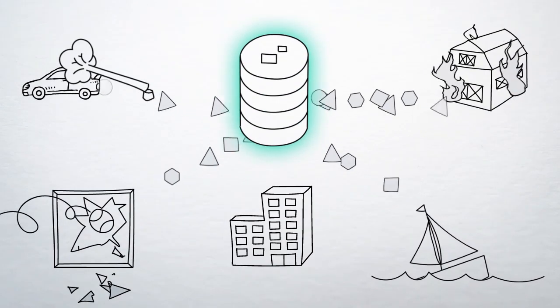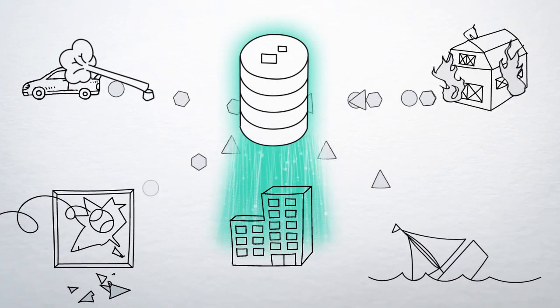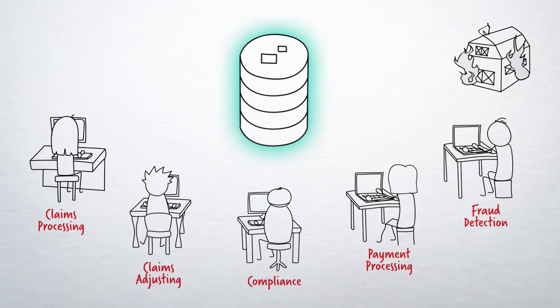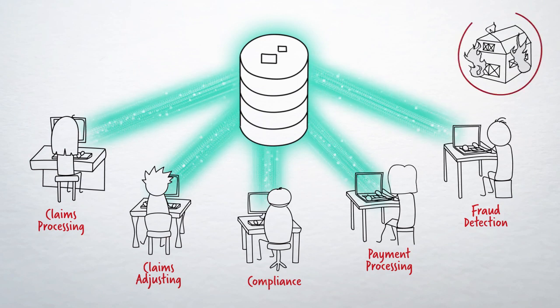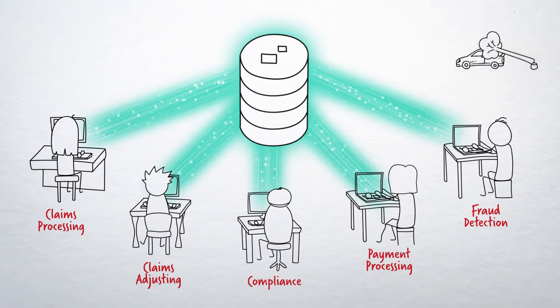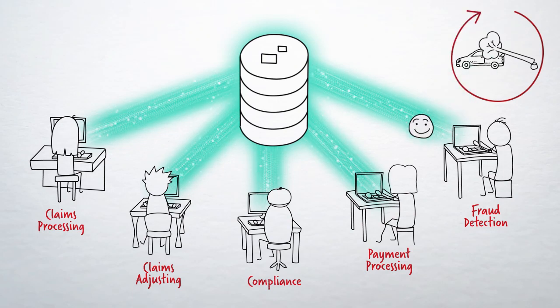Introducing MarkLogic's Operational Data Hub — a virtual filing cabinet that creates a single unified view of all data, whether structured or unstructured. With an operational data hub, insurers can operationalize their data to leverage advanced analytics, AI and machine learning capabilities, enabling them to analyze data, assign a risk score to each claim, and alert the right people in real time.